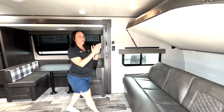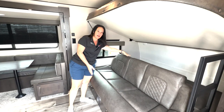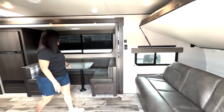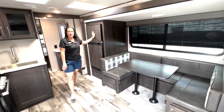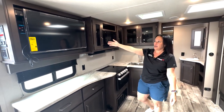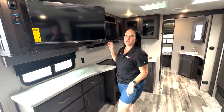Coming on inside, it has bunks here. The sofa can fold and make a nice wide bunk on the bottom. You have a nice size booth that makes a bed. Your refrigerator. Going across from your booth is your TV that can also be swiveled to see when you're laying on your bunks.